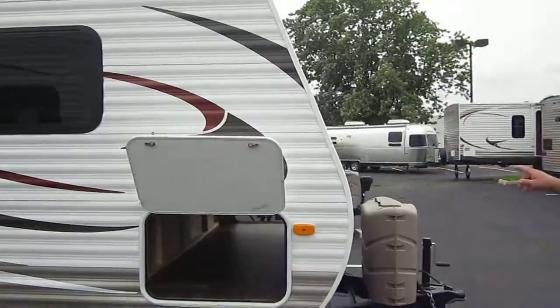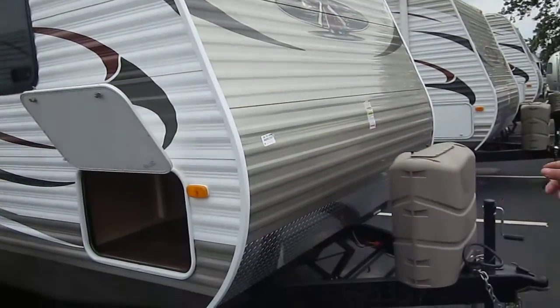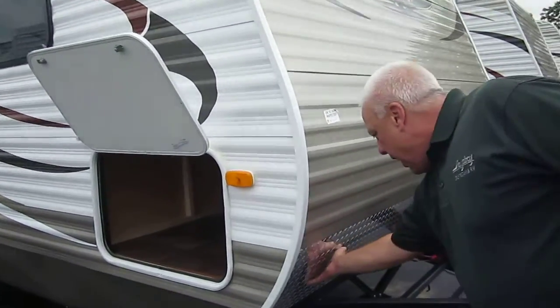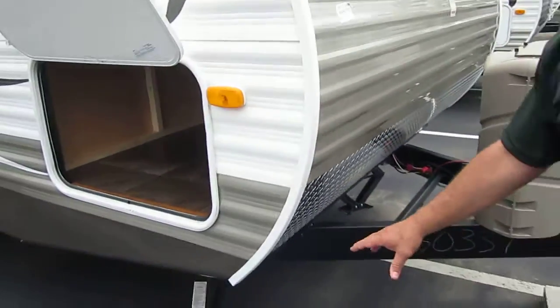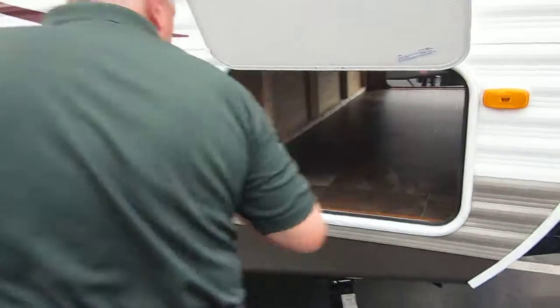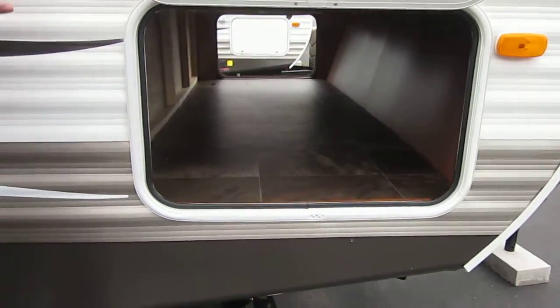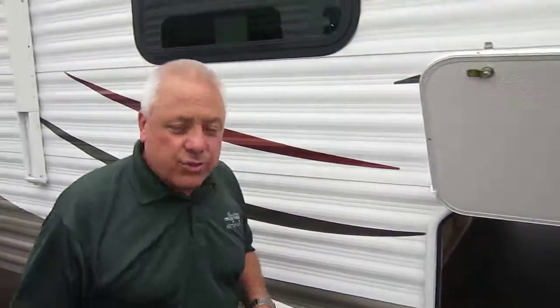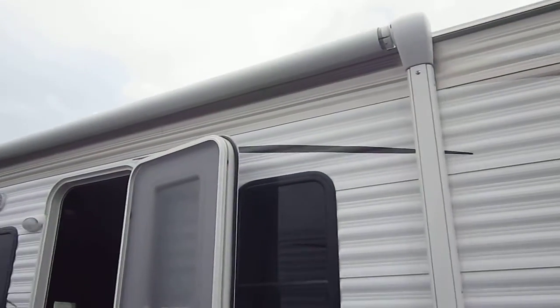Starting in the front you have the dual propane due 30s with the cover. You've got diamond plate here which is certainly going to help with road debris. You're set up with your jacks. This is your pass-through storage — perfect as far as the amount of storage you have. On the exterior you'll see this one is equipped with an electric awning.